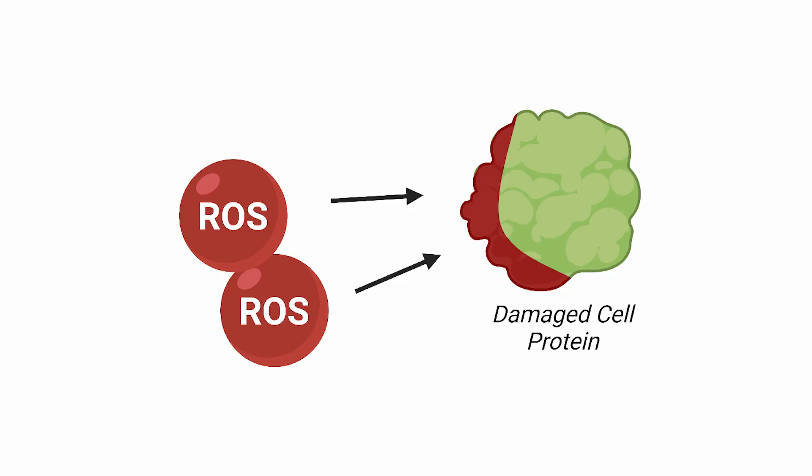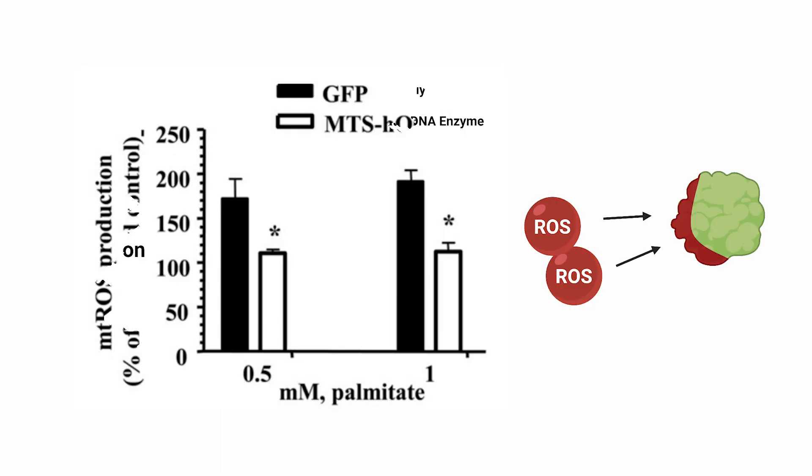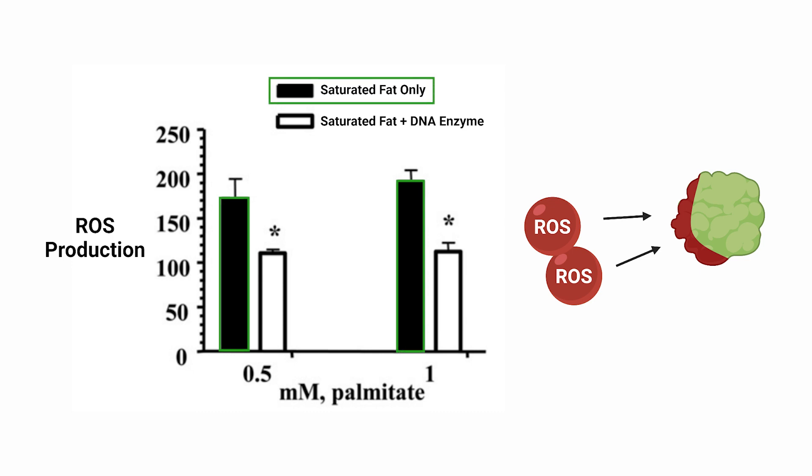The final piece investigating mitochondrial dysfunction looks at the amount of oxidative stress produced by mitochondria when exposed to palmitate. Under the same conditions, the researchers wanted to know how much of these reactive oxygen species would be generated. Reactive oxygen species are molecules that, if over-abundant, can cause damage to the components of the muscle cell. We see that palmitate increases the amount of oxidative stress, except in the presence of the DNA repair enzyme discussed before. So now we have a series of measures that show mitochondrial dysfunction — but how does it actually manifest for the muscle cells?